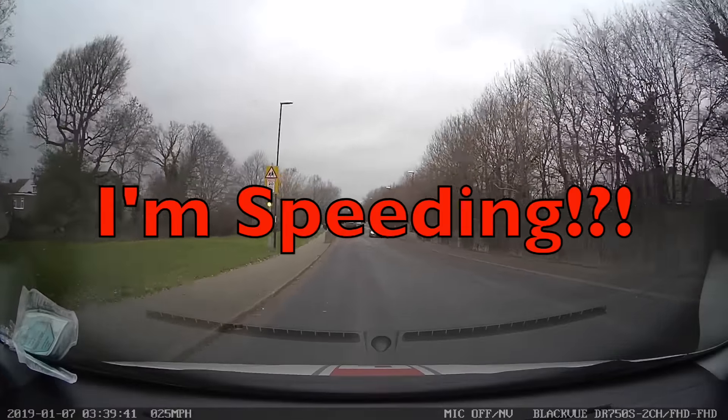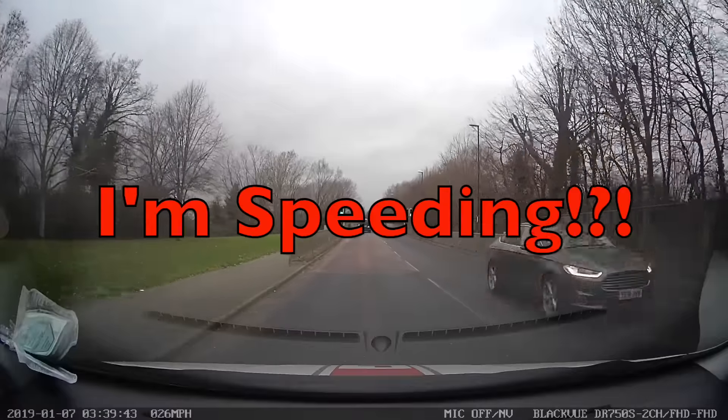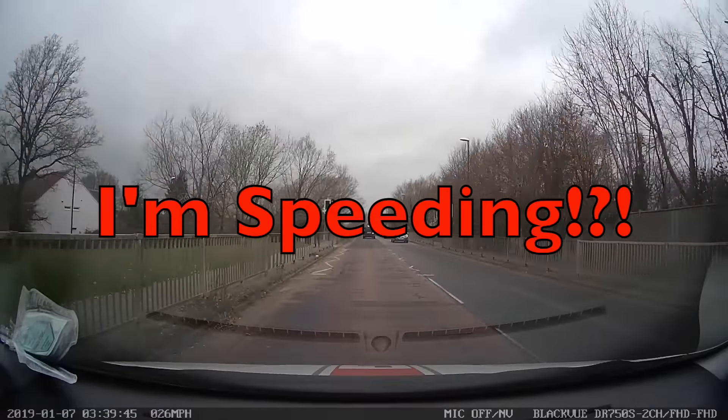The sign is saying 20 miles an hour, but I'm not slowing down. I'm doing 26 miles an hour. Am I going to get a fine?